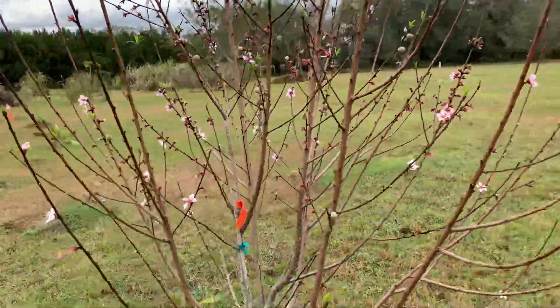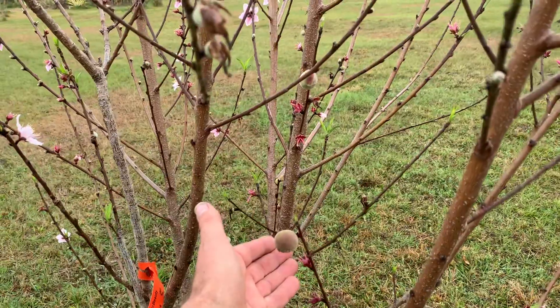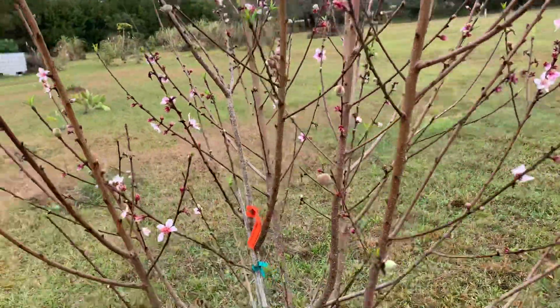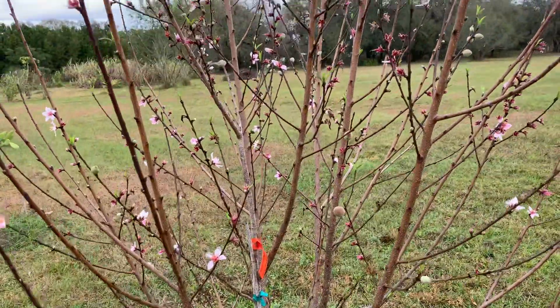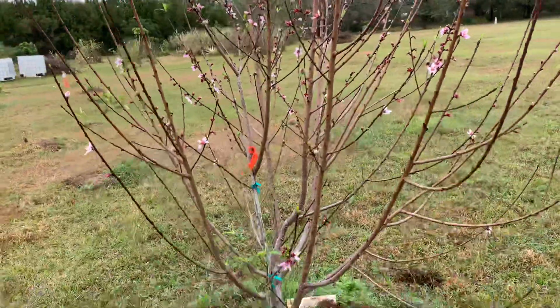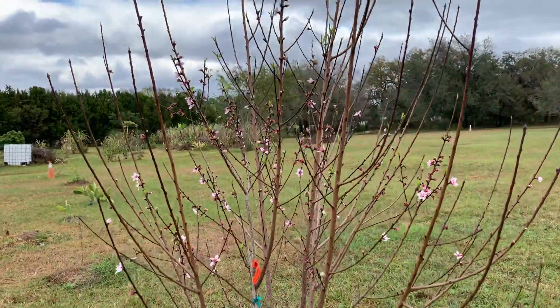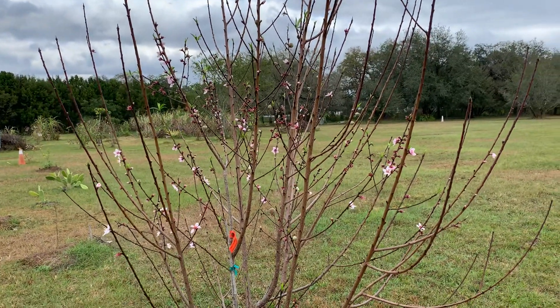Anyway, let's leave you with the positive — these peaches are probably growing overnight. Yesterday they seemed about half the size. We've had some rain today and the peach is going to like that. There you go, growing peaches in southern Manatee County, Florida.